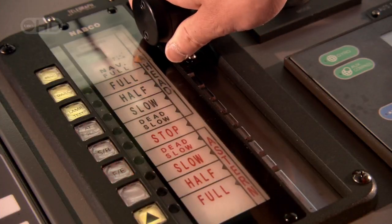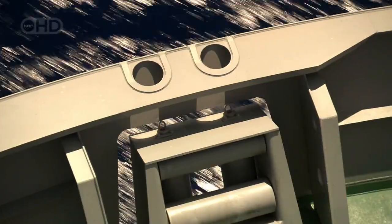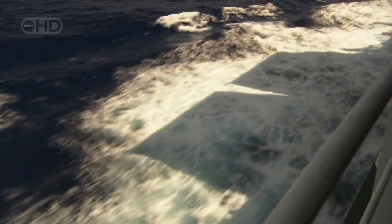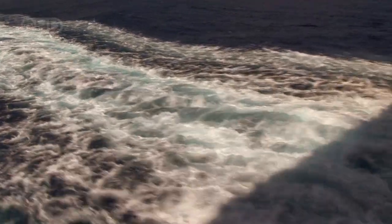All that power adds up to one thing: speed through the water. She can average nearly 25 nautical miles an hour — that's fast enough to water ski behind, as long as you can handle that huge stern wash.